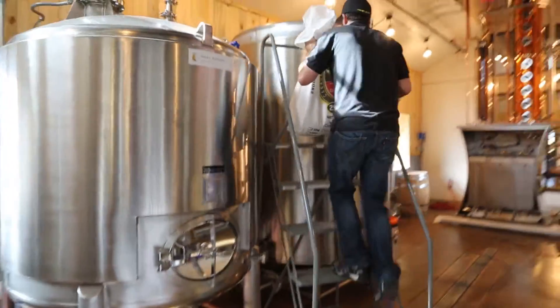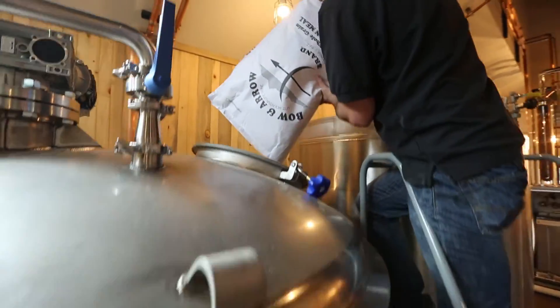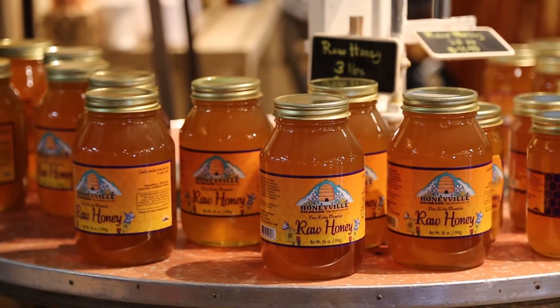First, we start off by fermenting sugars, whatever sugar that happens to be. For bourbon, it would be from mainly corn. The rum is from molasses, and our vodka is actually from honey.